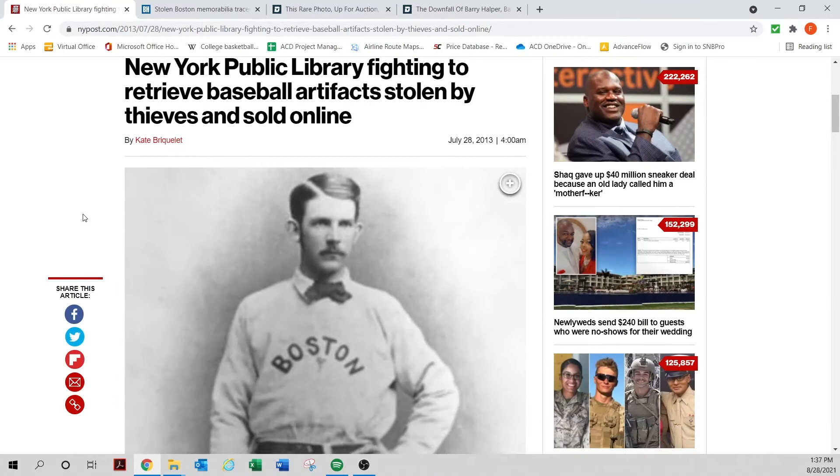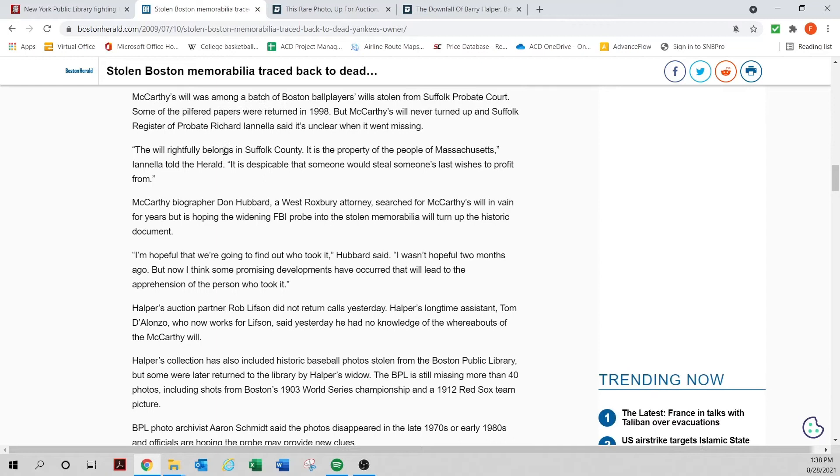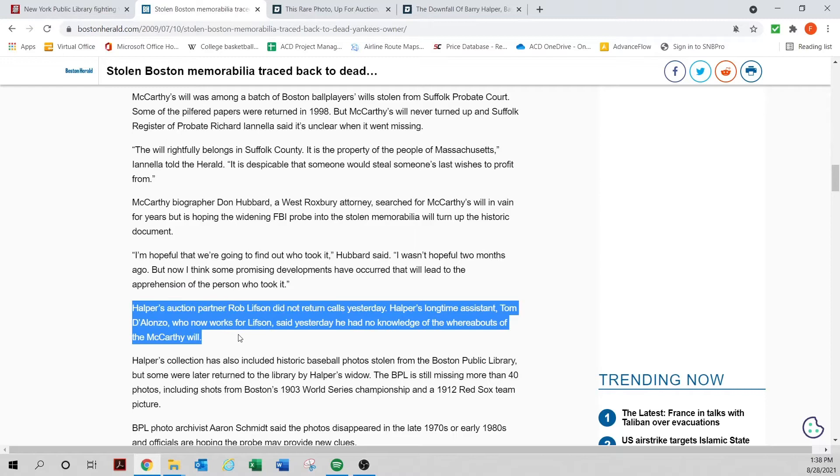You can see right here the New York Public Library trying to get their artifacts back. Albert Spaulding received a ton of memorabilia and letters from Harry Wright, one of the founders of modern baseball. Harry Wright donated his stuff to Spaulding, and Spaulding's widow in turn donated it to the New York Public Library. Turns out a lot of that stuff was stolen. The stuff Harry Wright donated to the Boston Public Library — another 2009 article from the Boston Herald — was also apparently stolen.